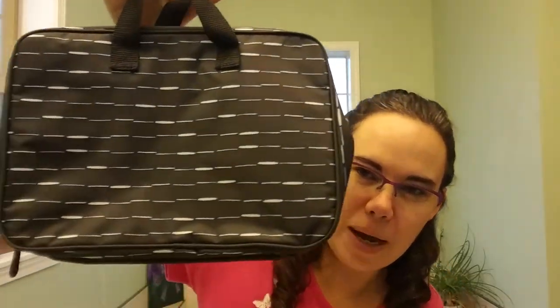Hey ladies, it's Keri Saunders from MoreThanTheBags.com. Today I want to show you a new 31 product for the winter 2018-2019 season. It is the fold-up travel bag. I have it right here in the starlit stripe pattern.